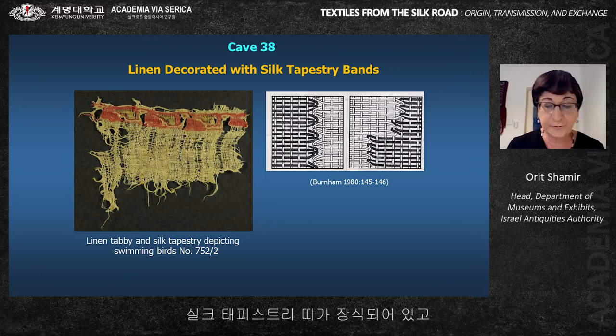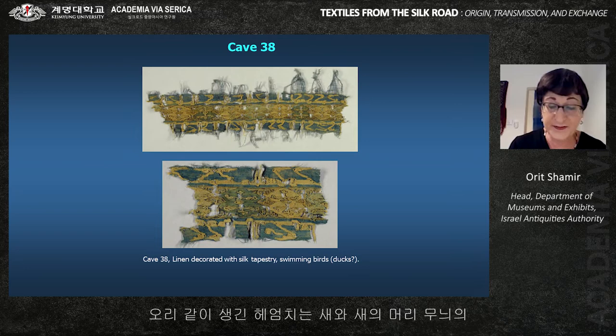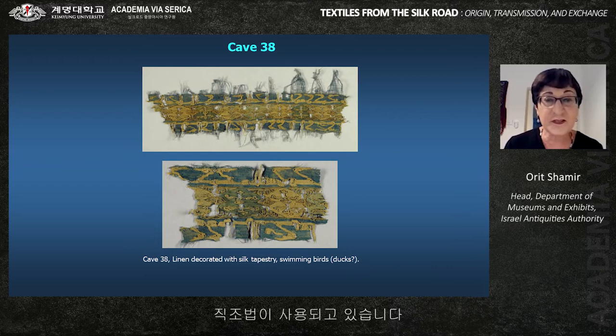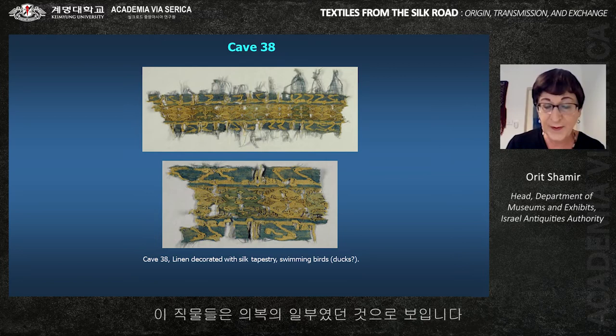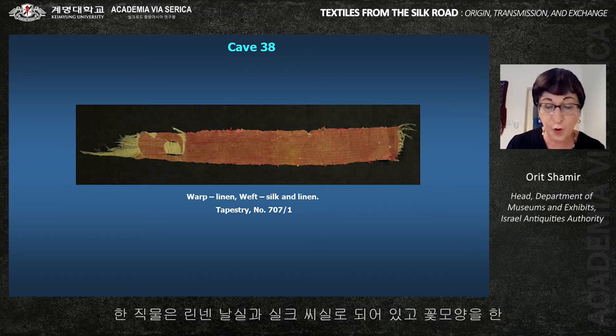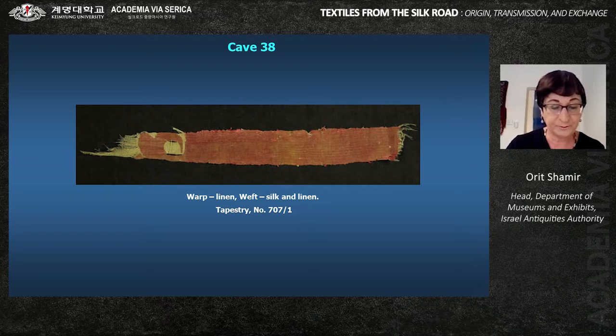Nine linen textiles are decorated with colored silk tapestry bands of brown, beige, gold, red, green, black, blue, and yellow. The motifs include swimming birds/ducks, bird hats, and unrecognizable devices in cartouches of scrolls. Many such textiles originating in Egypt have been dated to the 10th and 11th centuries CE and might have been parts of garments. One textile has a warp of linen and a weft of silk and linen in tapestry, creating floral motifs; the use of linen reduced the price of these fabrics.